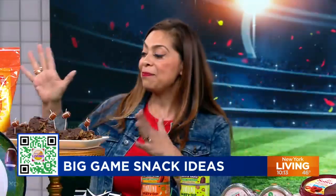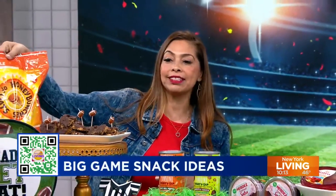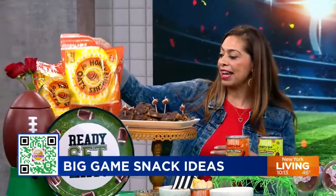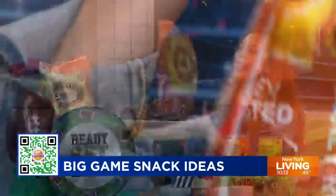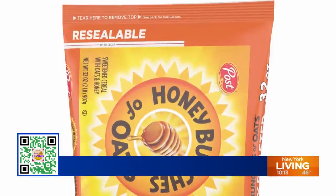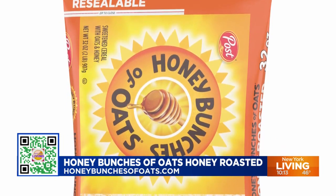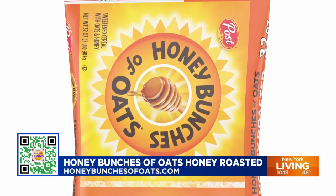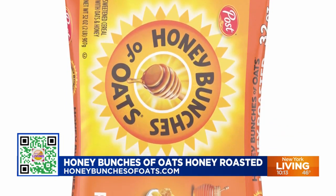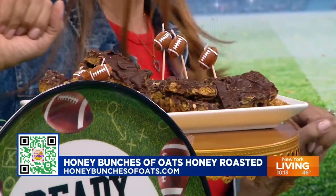First up, cereal. Honey Bunches of Oats has this new large 32-ounce resealable bag that you can put in your pantry. What I love to make is sweet treats with this — these are the no-bake peanut butter cereal bars. It has all that Honey Bunches of Oats crunchiness with that touch of honey, so it's a great addition to your game day spread.